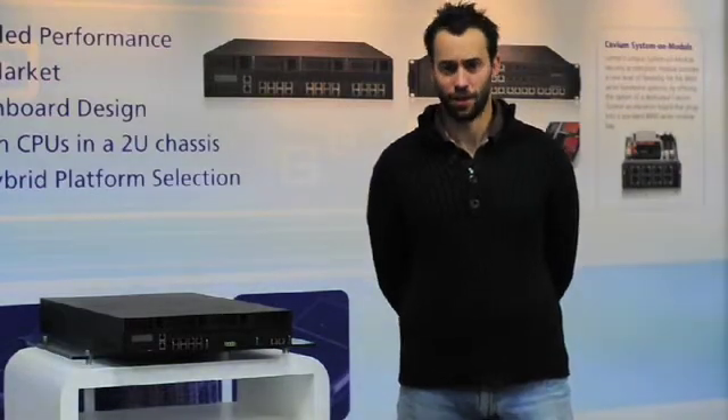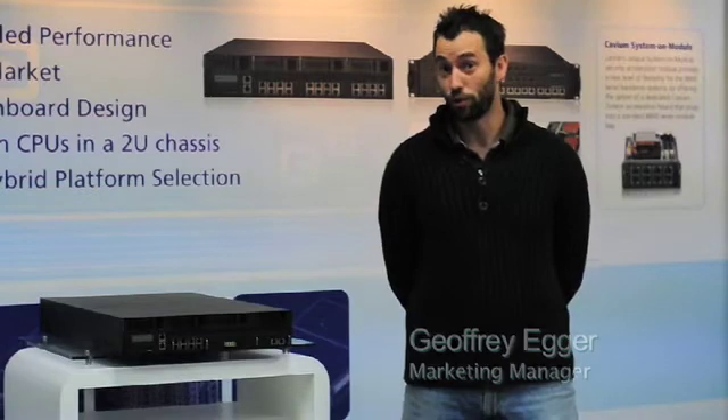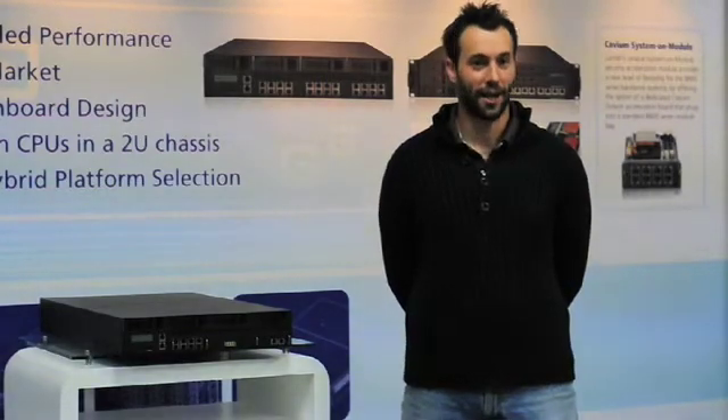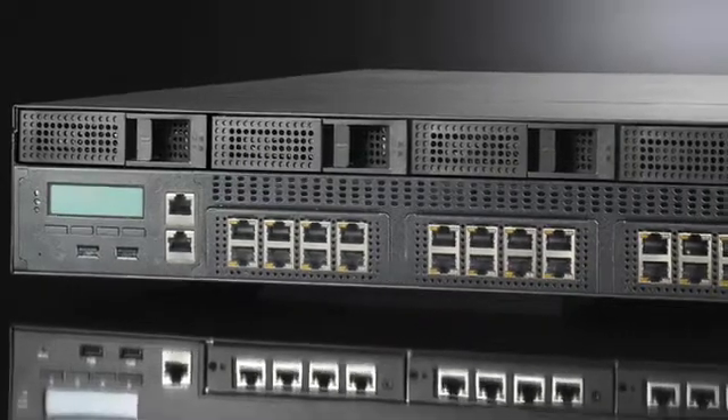Good morning everyone. This is Jeffrey Egger, the Marketing Manager at Laner Electronics. I'm here to introduce the FW8892, our latest cutting-edge 2U network appliance.